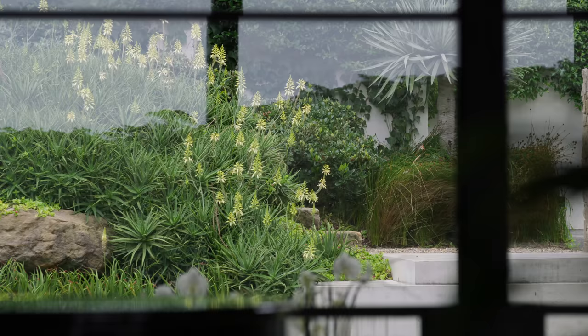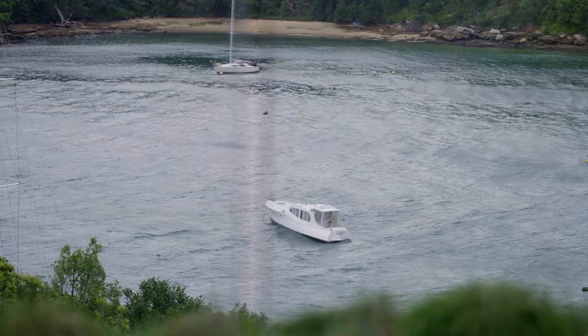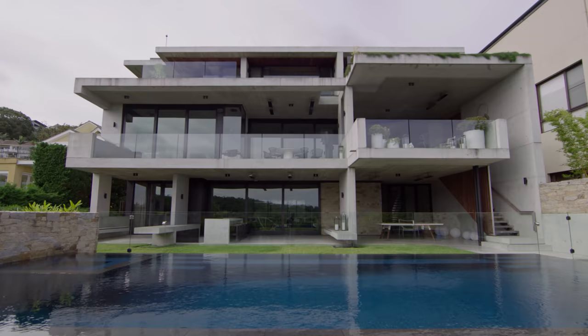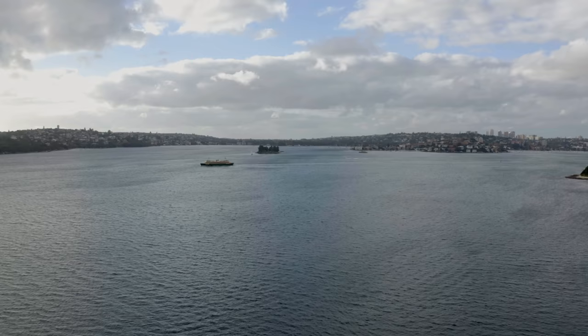Synergies between landscape and water and view and all those things that come with it was critically important, and we think that what we've come up with is a home that is genuinely a family home — a very, very special place for them to form new memories and stories about their life here.